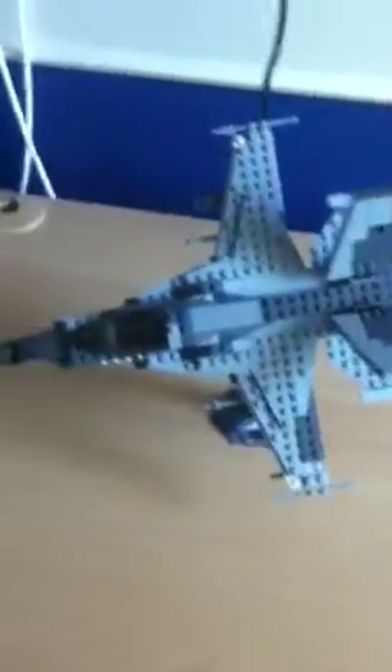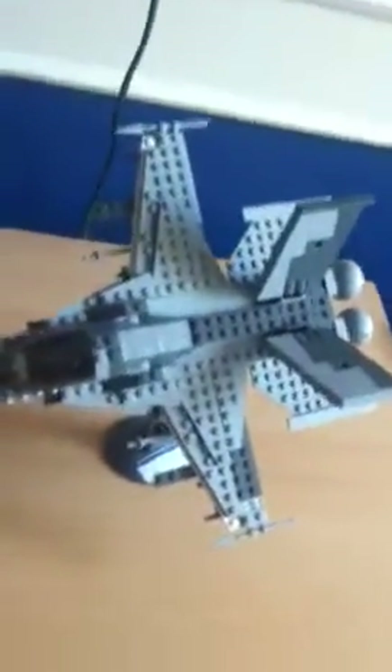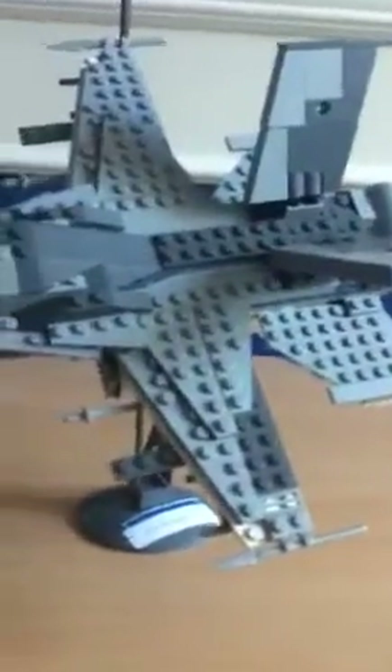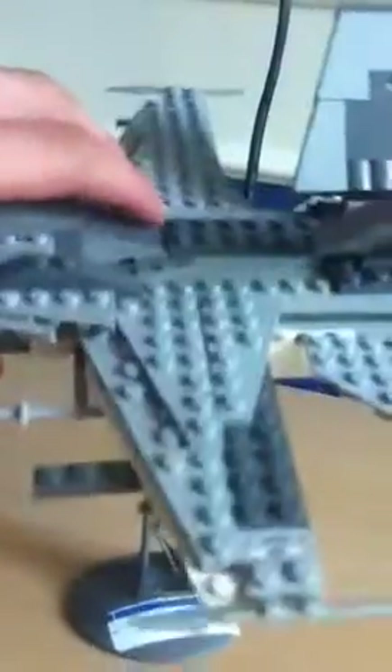Hello YouTube, this is another video, but this time it's on my LEGO FA-18 Super Hornet. This is probably the plane with the most design ever, other than my Tomcat for those of you who have seen that or haven't.